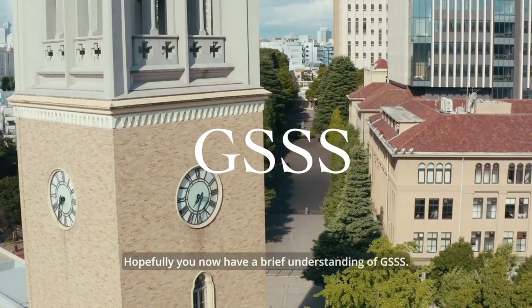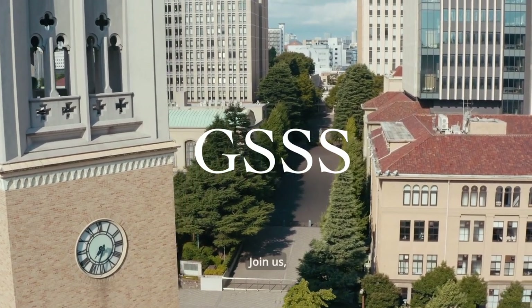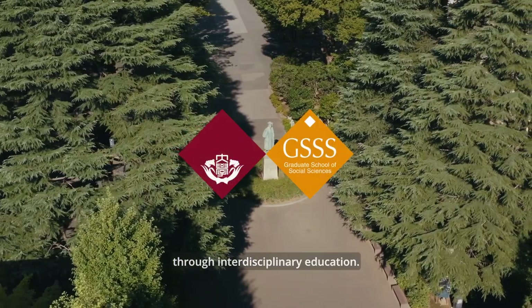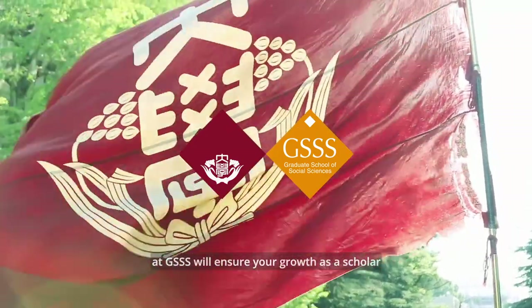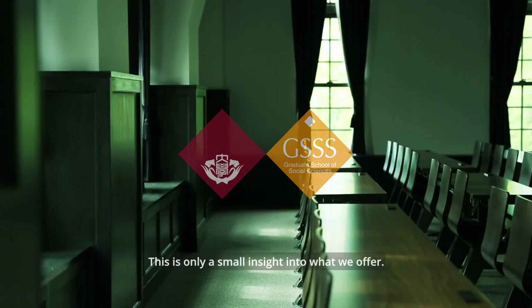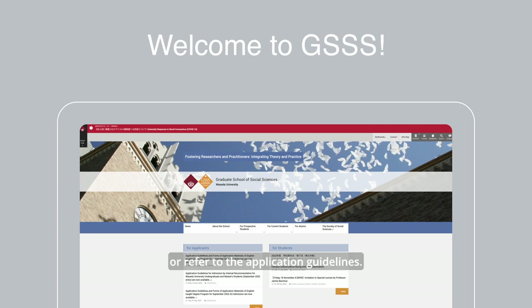Hopefully you now have a brief understanding of GSSS. Join us and see your interests connect to real-world change through interdisciplinary education. The active and diverse learning opportunities at GSSS will ensure your growth as a scholar and as an individual. This is only a small insight into what we offer. For more detailed information, please visit our website or refer to the application guidelines. We look forward to receiving your application.